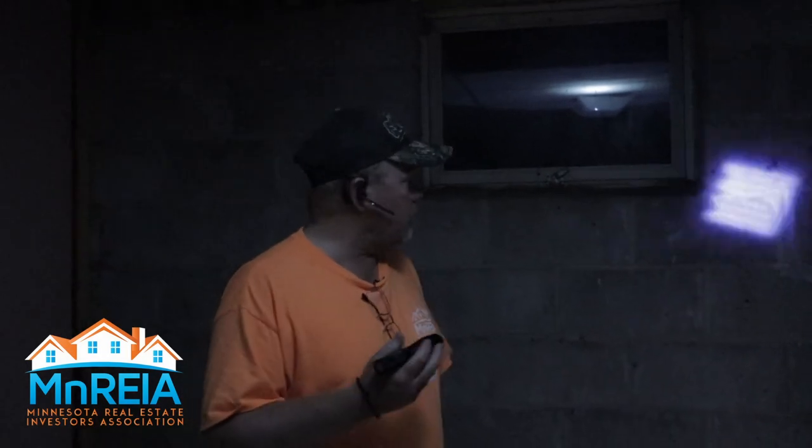Hello, this is Mike Jack with Menree Real Estate Promo with another Flip It Friday video. Today we're just at a property doing a property tour.